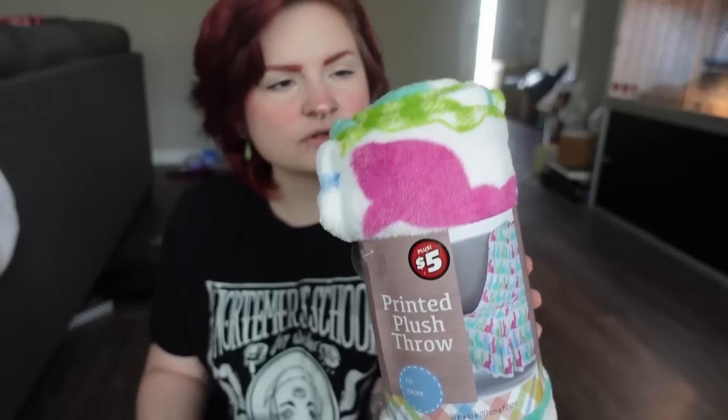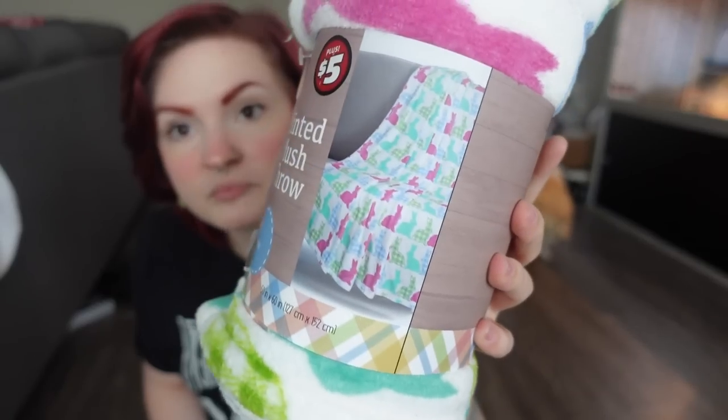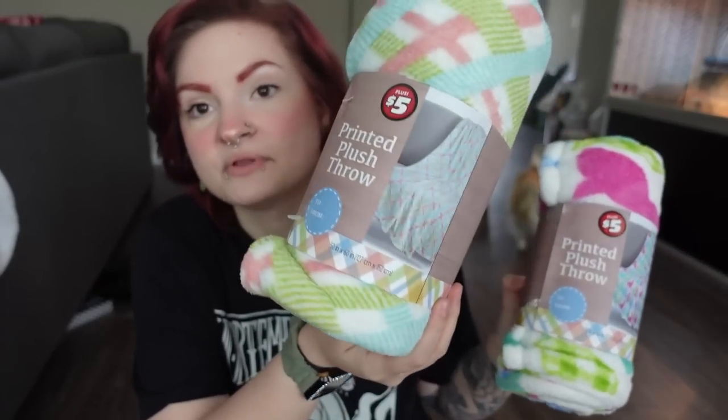Then I got two blankets from the $5 section — printed plush throws. I got one with bunnies on it and one with a plaid design to put on the couch. I still have my Christmas blankets on there, so it's time to replace them with something more seasonal. These were super cheap.